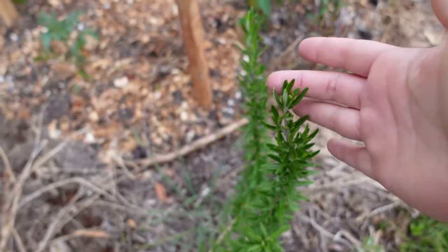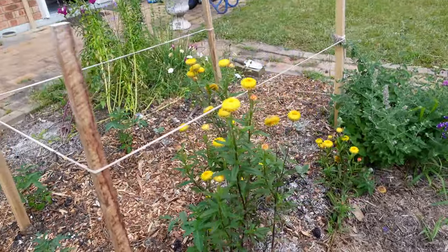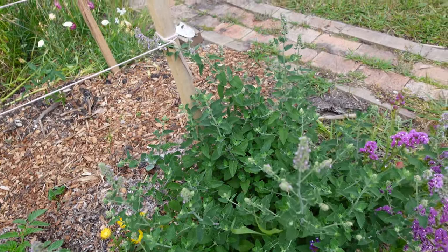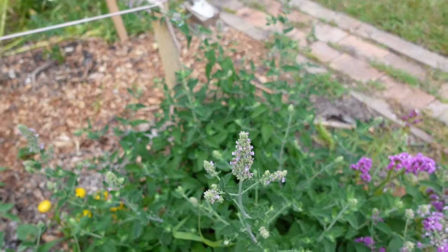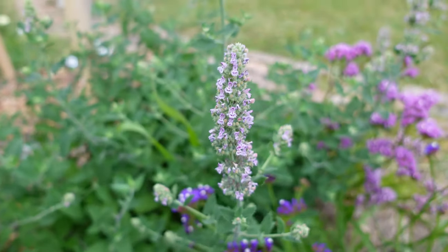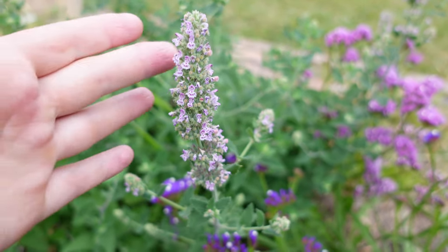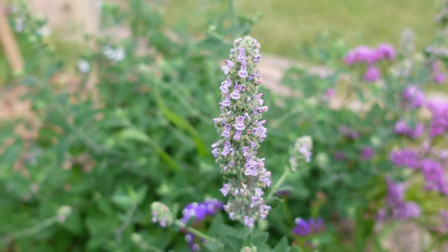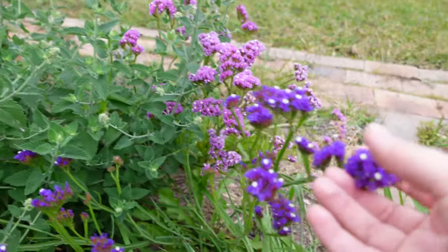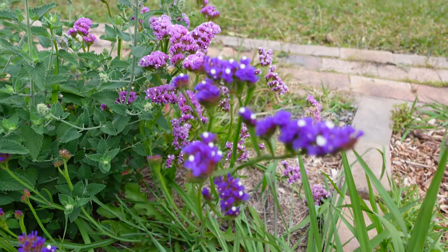The rosemary is just looking lovely, more everlasting daisies, and I think this is catnip — some kind of nepeta — and it's started flowering which a lot of the smaller bees will really enjoy. Next to that I just have a few more statice which is looking so pretty.